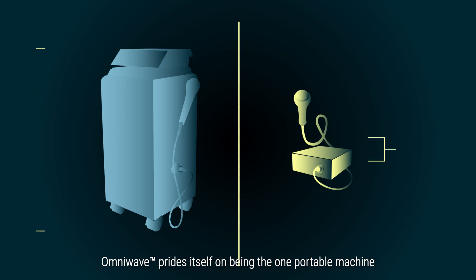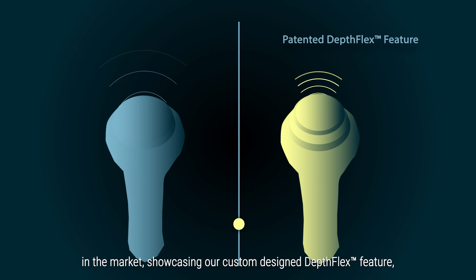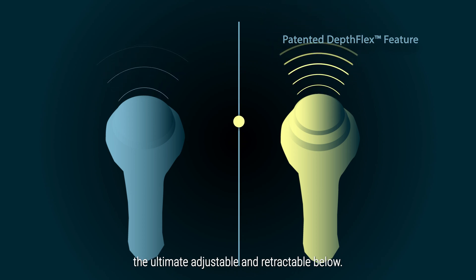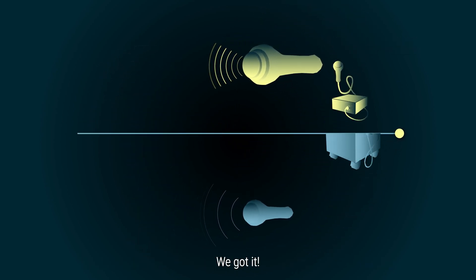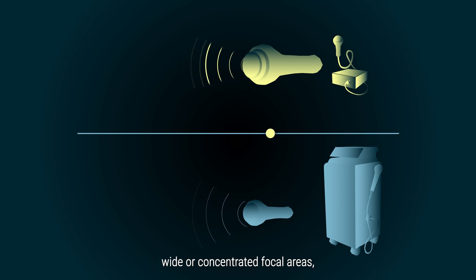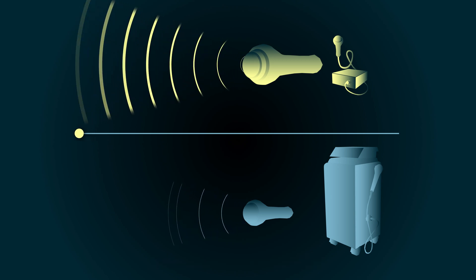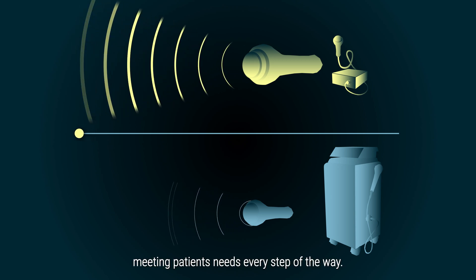OmniWave prides itself on being the one portable machine in the market, showcasing our custom-designed DepthFlex feature — the ultimate adjustable and retractable bellow. Need precision? We got it. This unique adaptability enables us to target either wide or concentrated focal areas, hitting the exact tissue depth required, meeting patients' needs every step of the way.